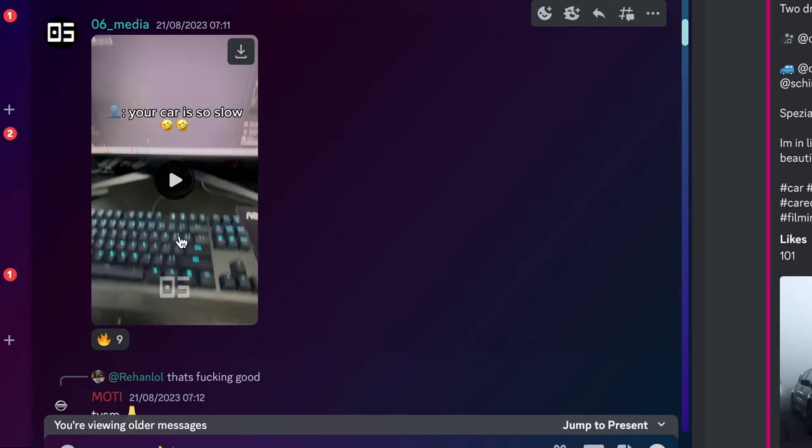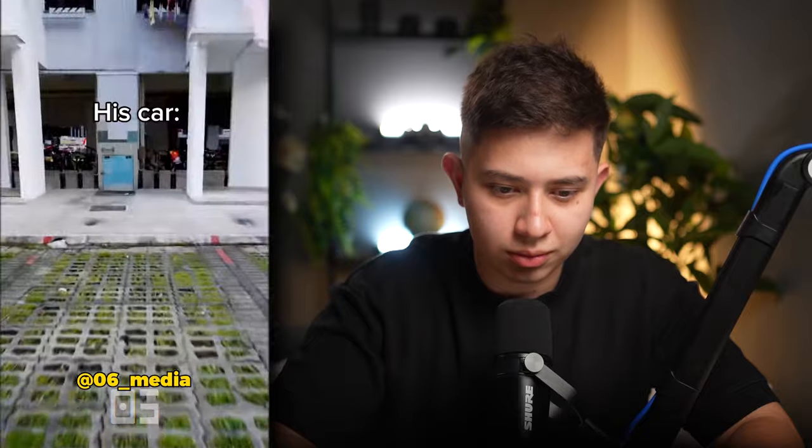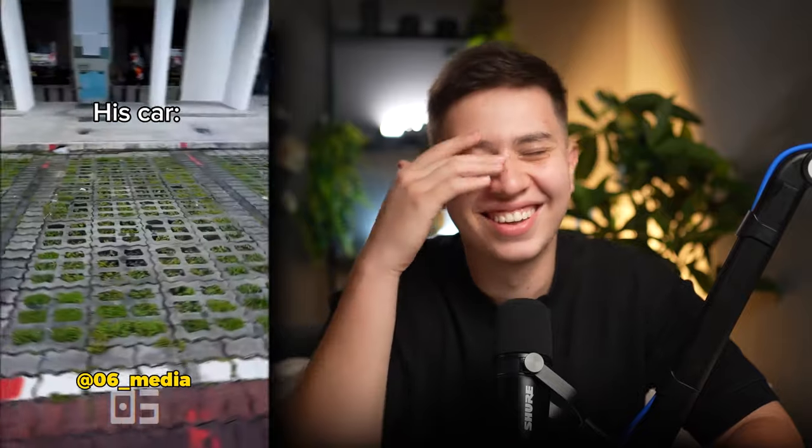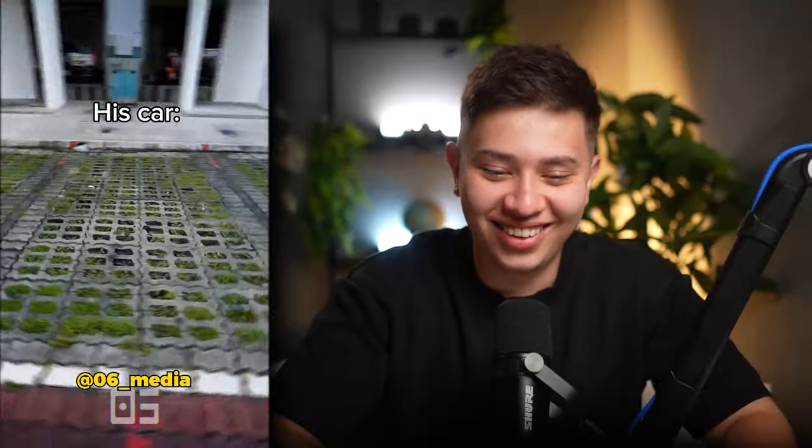06 Media again - your car is so slow. Bro edited nothing and made it look good. Four out of 5 invisible cars.